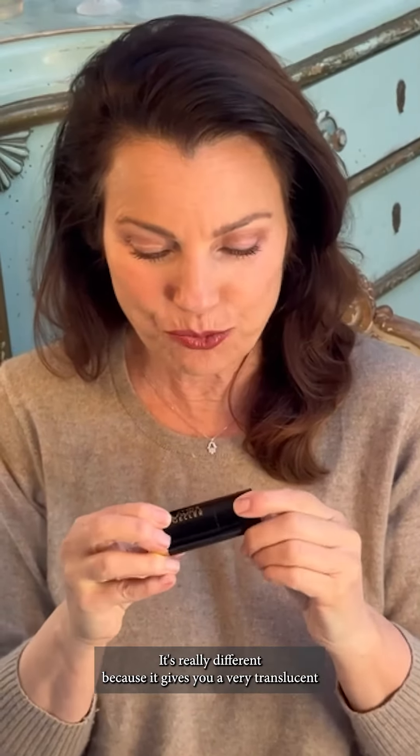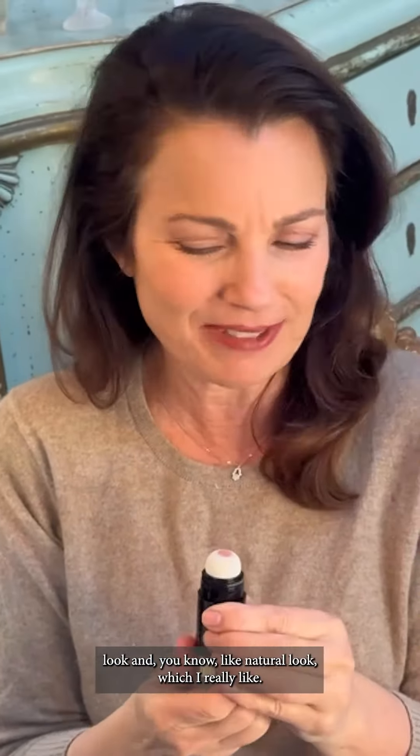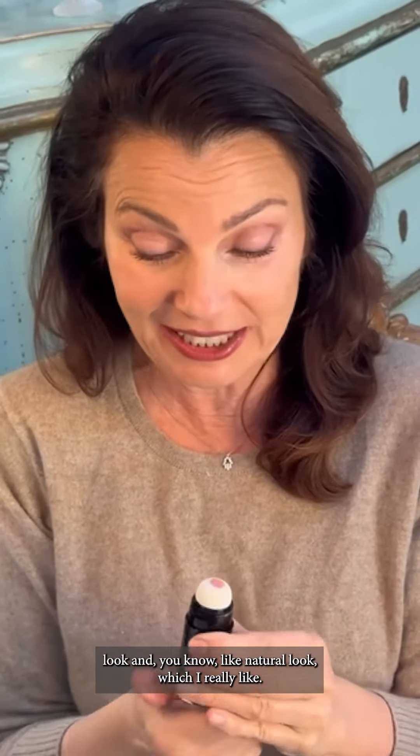Hi everyone, it's me, Franny Day. I want to show you this new Laura Ghella Serum Blush Cheek Tint. It's really different because it gives you a very translucent look and a natural look, which I really like. It comes in a lot of different colors.